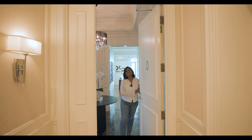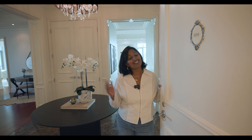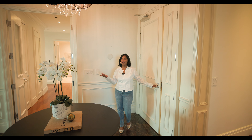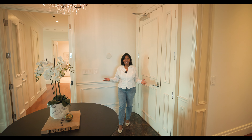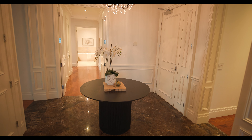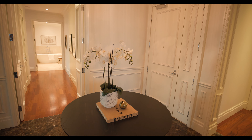Welcome to unit 5104 — my team just left after a long day of work and I'm excited to show you the final result. This is a grand entry, and to make this entry even more spectacular we added a round table with some nice orchids and a book on top.